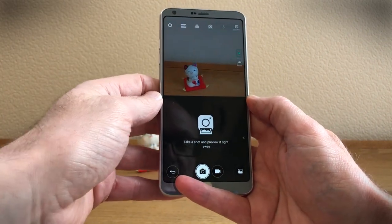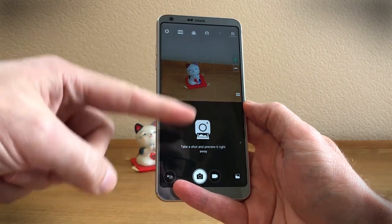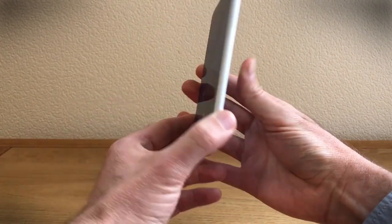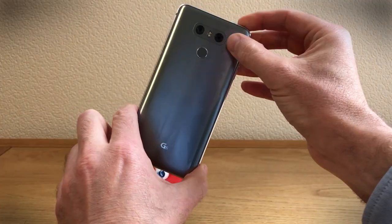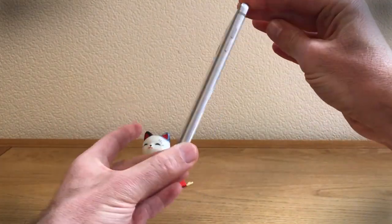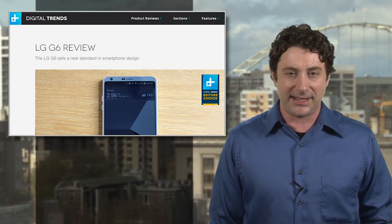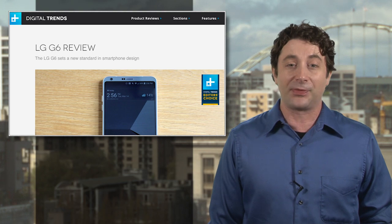If you already have a G6, good news — a future software update will include facial recognition to unlock your phone and improved battery life through a low-power consumption program. Features we already liked, such as the dual-lens camera and IP68 waterproofing, still come standard. No prices have been announced, and you can get more details on the LG G6 Plus at the link.